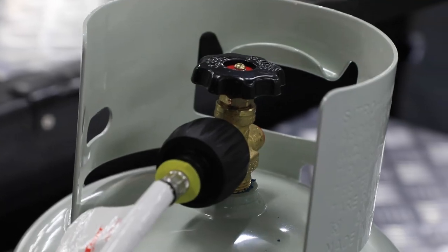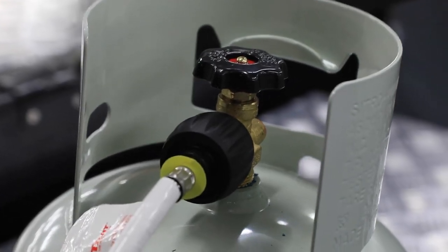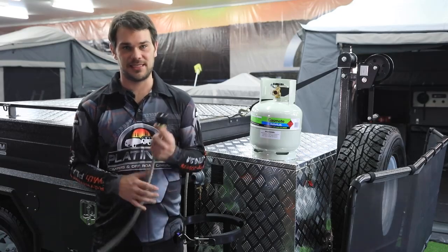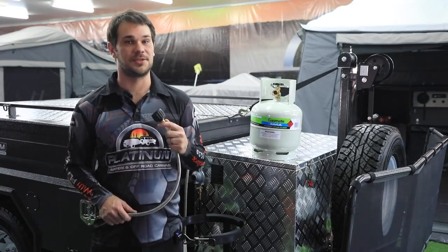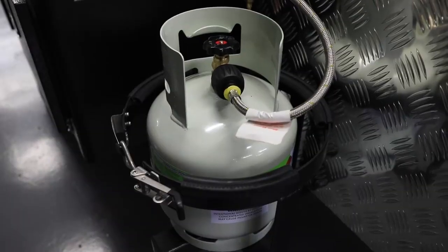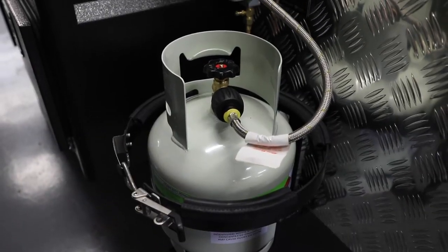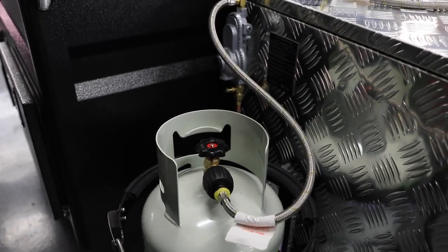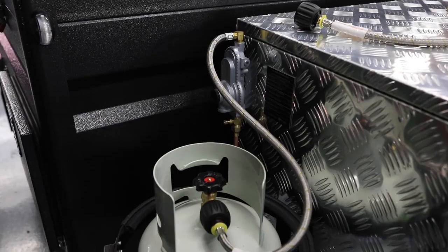Platinum Campus has already transitioned to these new gas valve and connector fittings. All of our new campers as of May 2022 will feature the LCC 27 gas cylinder connection. What does this mean for you? It means you as a customer will now have to go out and purchase a new gas cylinder with this new LCC 27 valve connection to be able to connect it to your camper's gas system.